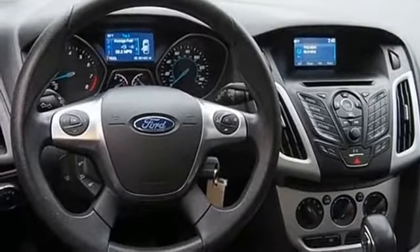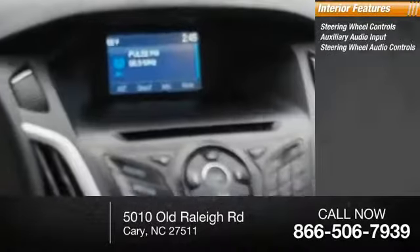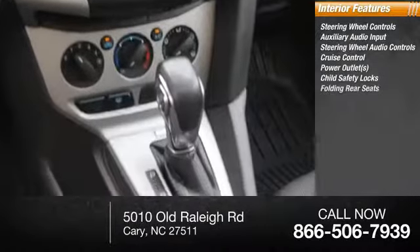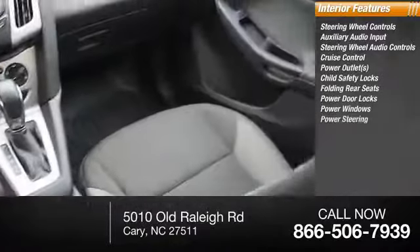Inside you'll find steering wheel controls, auxiliary audio input, steering wheel audio controls, cruise control, power outlets, child safety locks, folding rear seats, power door locks, power windows, power steering.